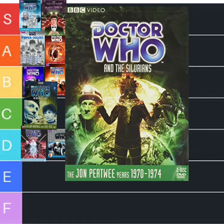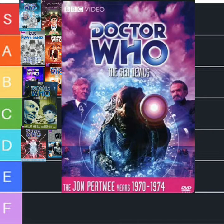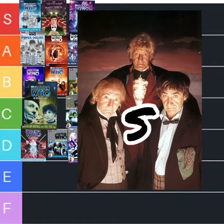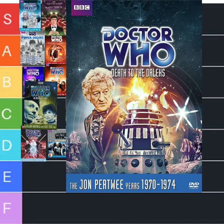Moving on to the third Doctor, Jon Pertwee — The Silurians, I'm going to put that in B. This next one, if you ever watch this channel you know where this is going — this is going to S: The Sea Devils. The first multi-Doctor story, the 10th anniversary — The Three Doctors — that's going to S. Mr Hartnell's last ever appearance — what would happen if the Daleks had no power? Death to the Daleks is going into B.